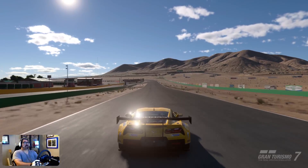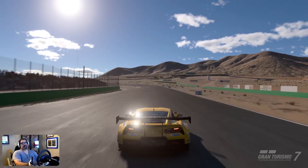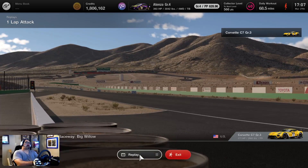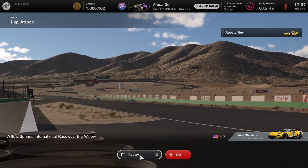That was one lap at Willow Springs. I had to try it a couple times — it took me maybe 15 minutes to get the gold, but you can do it. It's not too bad. It's a great car; the Corvette's a great car. And that is all for today — I will see you again with another video.